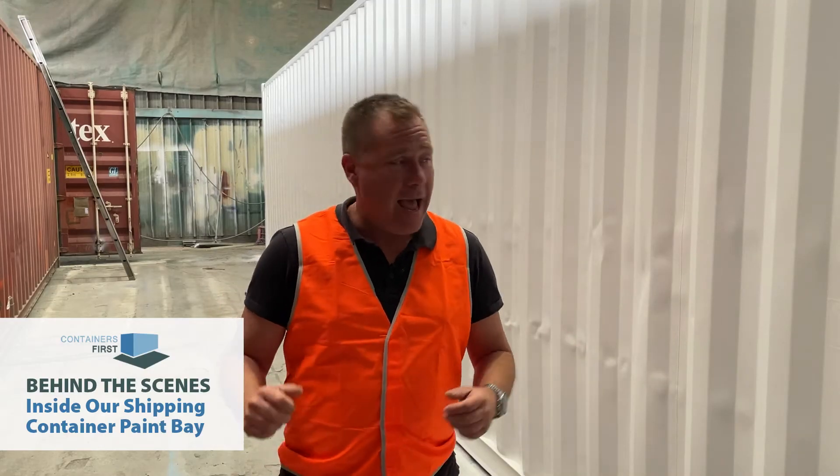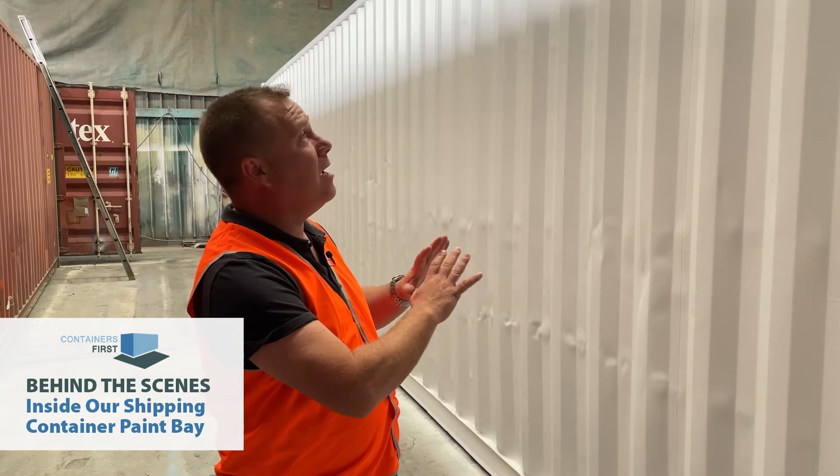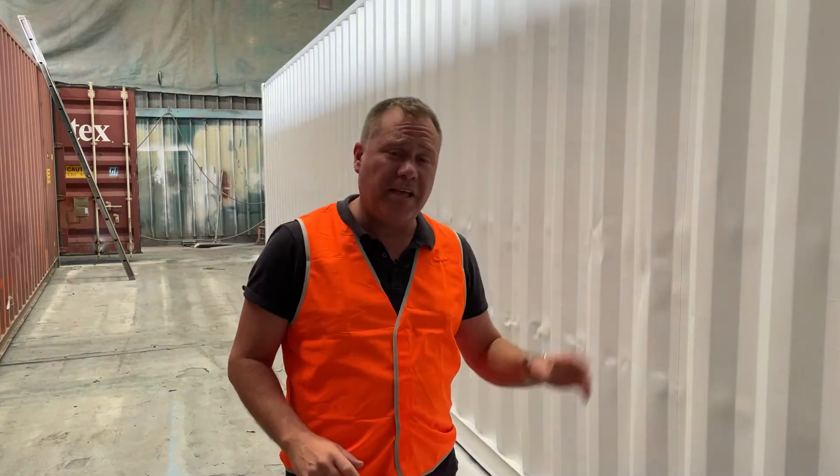Down in the paint bay today, and as you can see, we have this 40-foot shipping container that's just had a fresh coat of paint. A lot of people ask me why would I need to get my shipping container painted? Let's be realistic — a shipping container that's used, that's been around the world shipping goods for 10 or 15 years, does have some bumps and some scrapes.